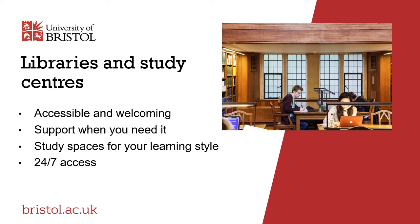Our friendly and supportive staff will help you to find the resources you need, answer any questions you might have and point you in the direction of expert colleagues if you require more detailed assistance. Some of our libraries and study centres are open seven days a week, some provide 24-7 access, and during the busy exam revision periods we offer extended opening hours.